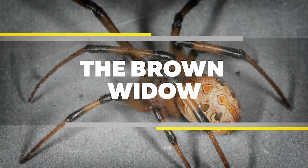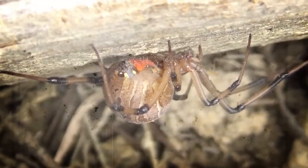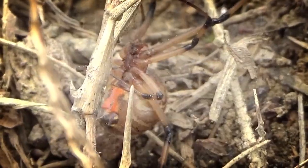The Brown Widow. The brown widow has a distinct look, with its abdomen and head thorax being brown with striped legs. The banding on the legs alternates between dark brown and light brown. It does have an hourglass shape on its back, but the hourglass is yellow or golden in color. They're about the same size as the black widow, with the females being around one centimeter long.